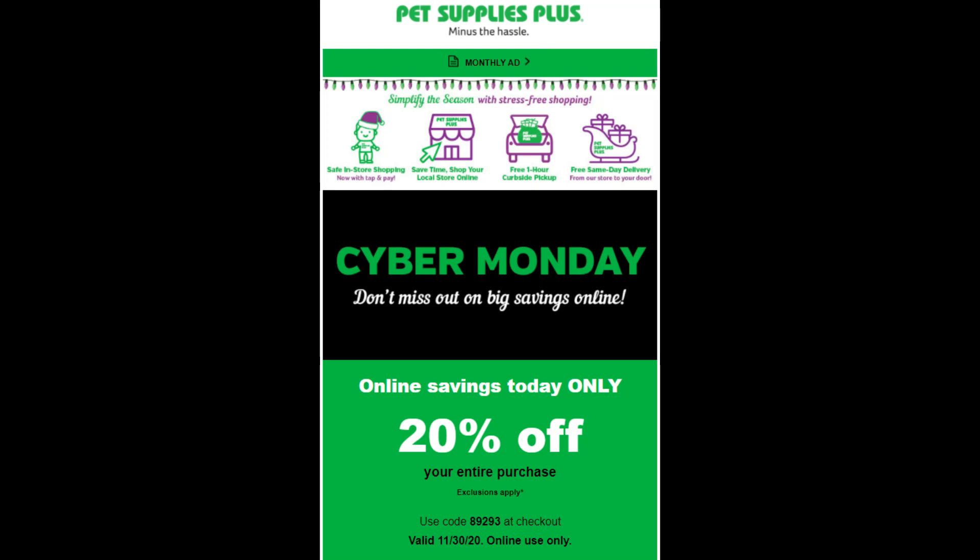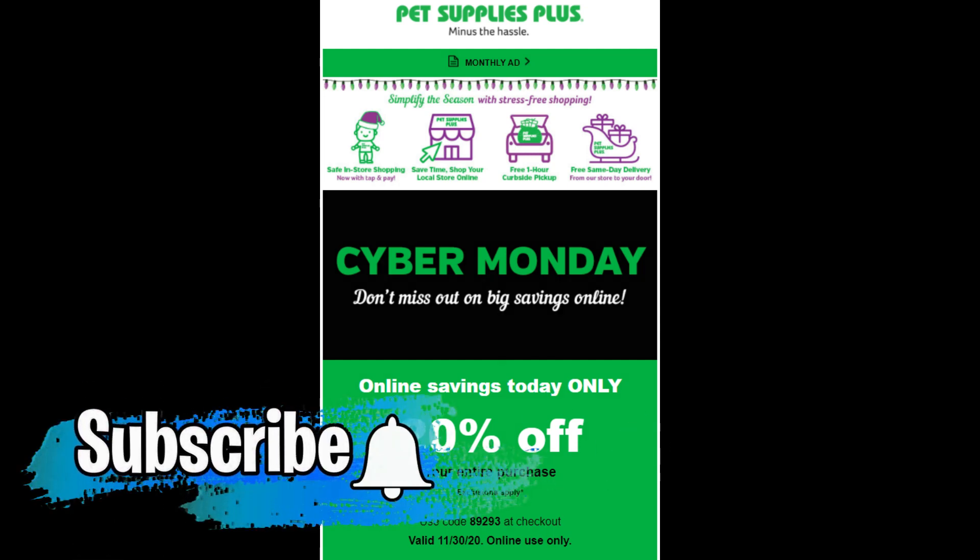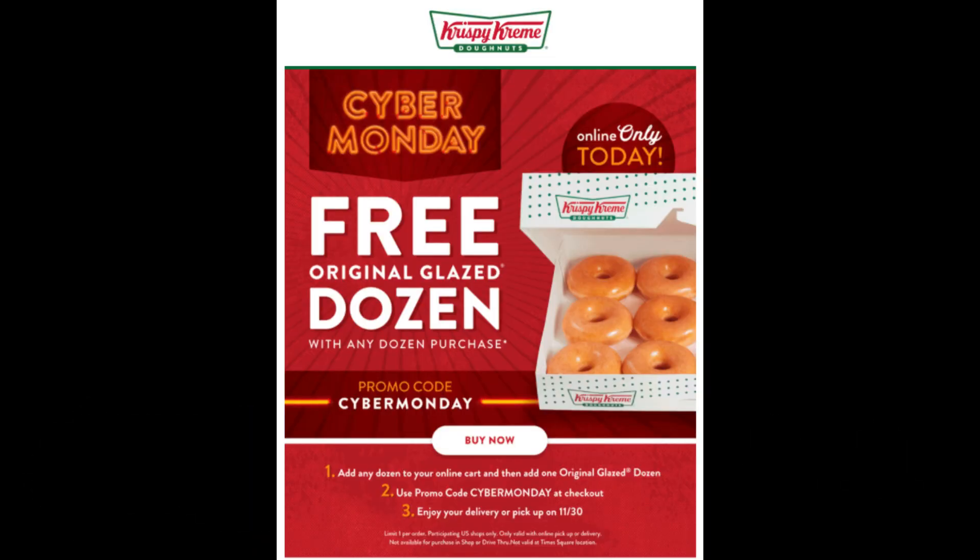Alright YouTubes, I'm starting this out with some of the deals I found. First up is Pet Supplies Plus, giving you 20% off. If you are a Krispy Kreme lover, you can get a free Original Glazed Dozen Donuts with any donut purchase using code CYBERMONDAY.